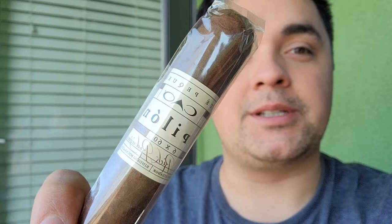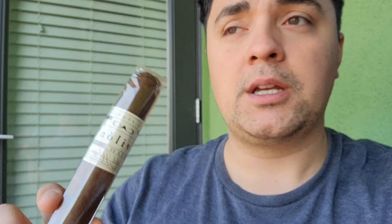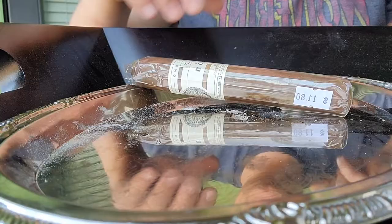Today we're going to be enjoying and reviewing the CAO Pilon in the Gigante size — it's a 6x60 ring gauge. I've had the Robusto, which was a 5x52, of this same exact cigar, so this is bigger and I should be able to get more from it. Let's crack it open and see what we got.